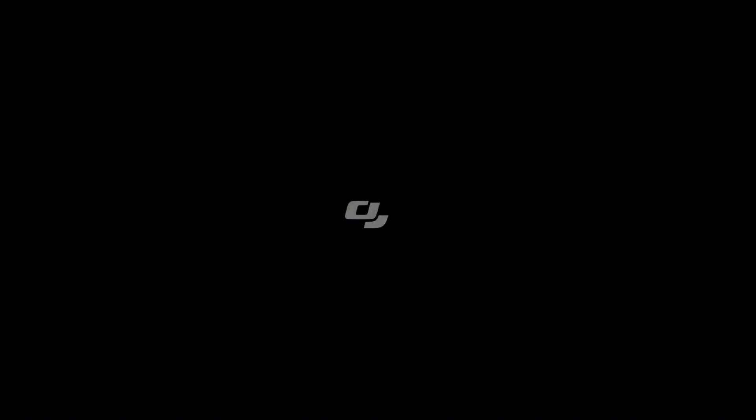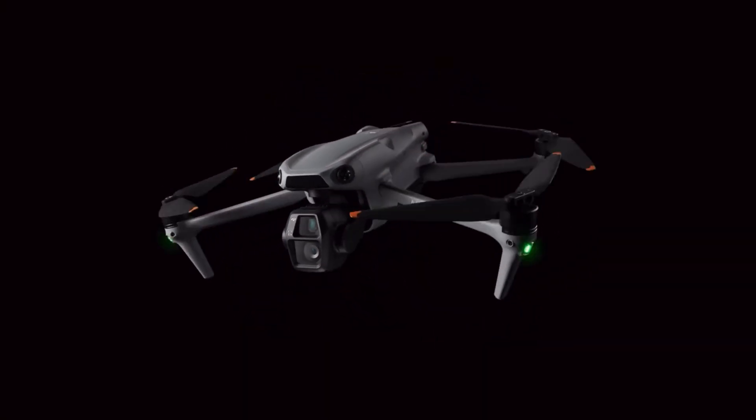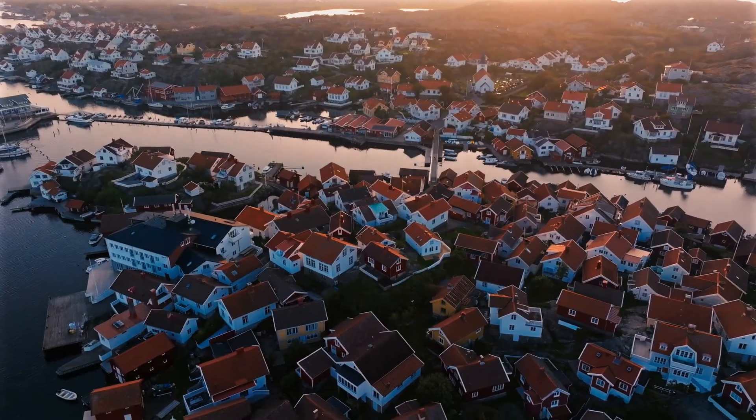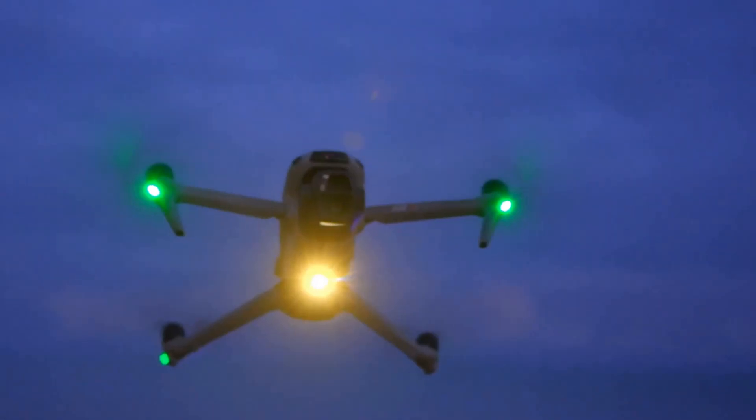Maintaining the sub-250g weight class is crucial for the mini-series, as it exempts users in the US from requiring an FAA license. DJI faces challenges in incorporating substantial upgrades while adhering to this weight limit.